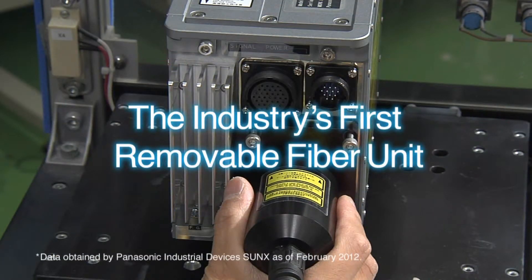The ability to pass the cable from the fiber unit through confined spaces makes it easier to integrate the markers into existing equipment.